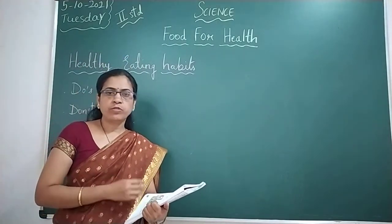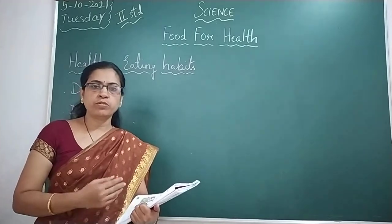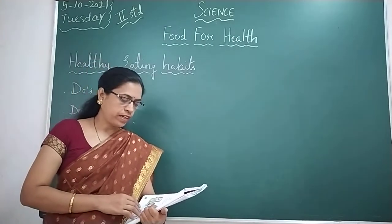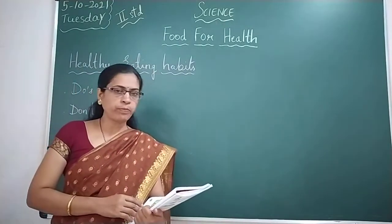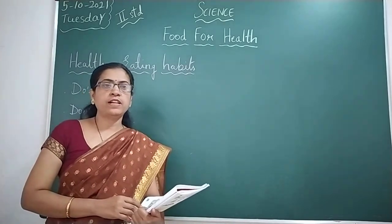Brush your teeth twice a day — in the morning before having your breakfast, and before going to bed at night. You need to remember that. Also, you should take your meals at proper intervals and not skip them.